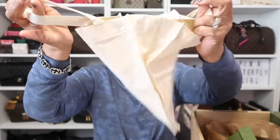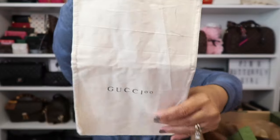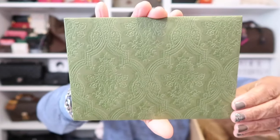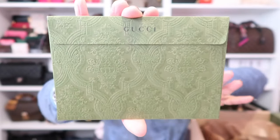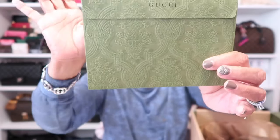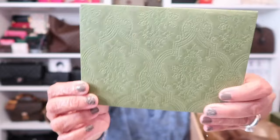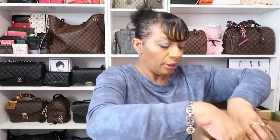These dust bags are so useful — you can even put two bottles of wine in here if you're going somewhere. It won't be Gucci wine, but you'll be styling. And then here is the receipt — look at that beautiful green. I just love, love, love their packaging, and maybe because I love green as a color. But it is just gorgeous packaging.